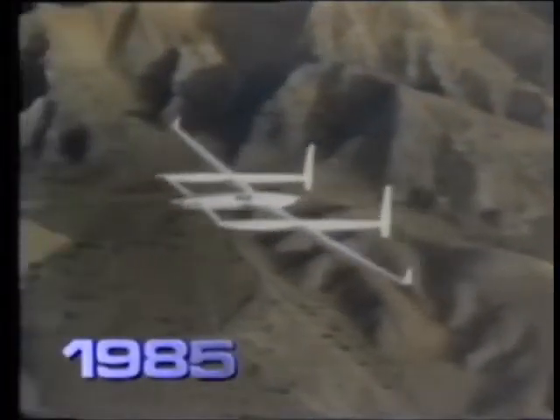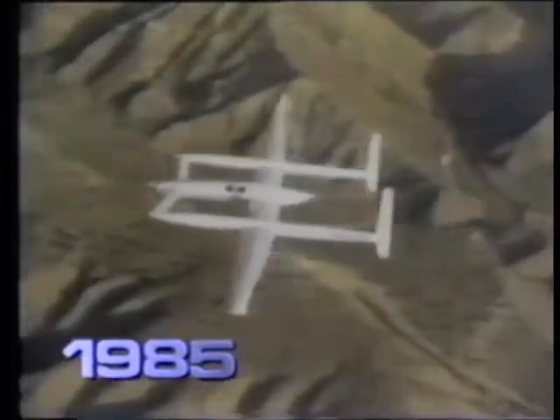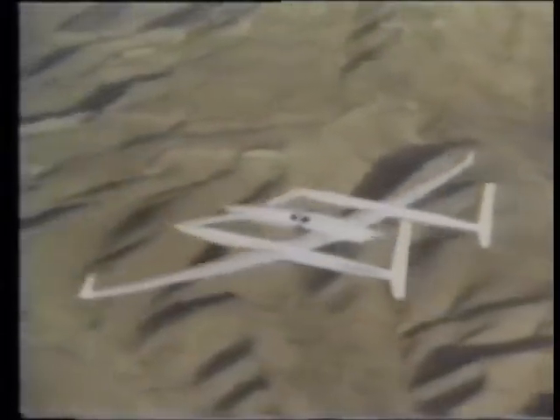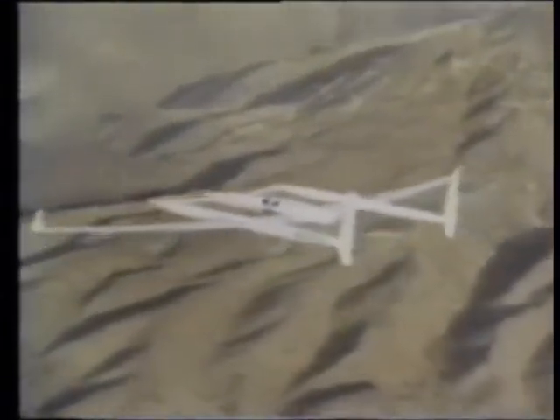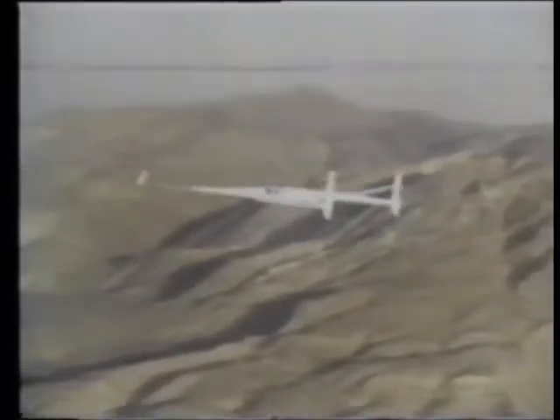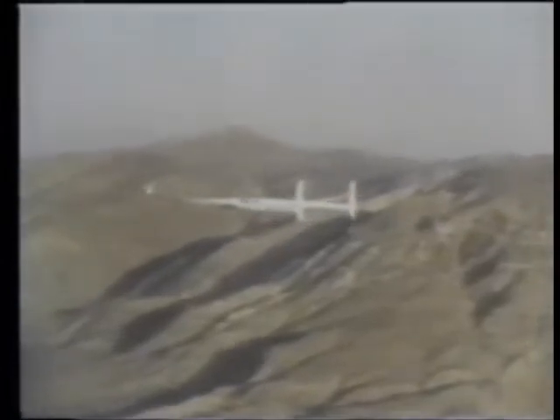It looked ungainly, a stork-like bird of Kevlar and carbon, flexing and bending in the breeze. Skeptics said it could never achieve what it was built for, but the appearance was deceiving. The Voyager was an overachiever, the first plane to fly non-stop around the world.